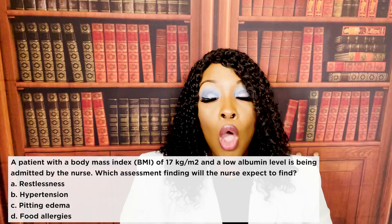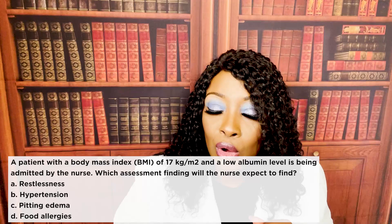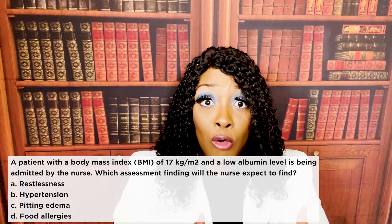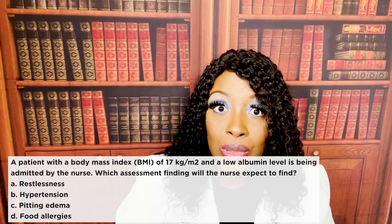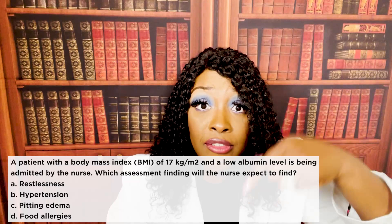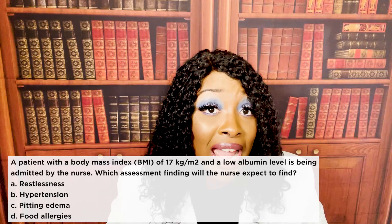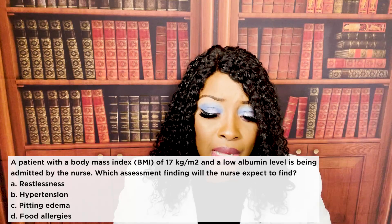The question tells us the albumin is low. Albumin is a protein in the blood. Protein has that pulling force that keeps fluids inside of the vessels instead of leaking out into the tissues. Once albumin is low, that protein is low, and it's a free-for-all for the fluids. All those fluids inside the vessels are now leaking into the tissues, placing the patient at risk for dehydration and pitting edema elsewhere. So the correct answer is pitting edema.